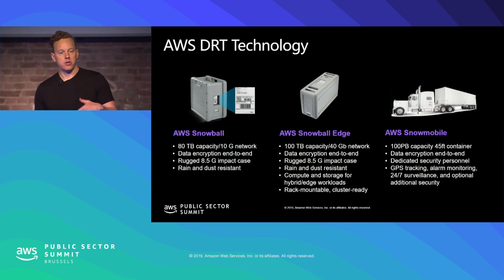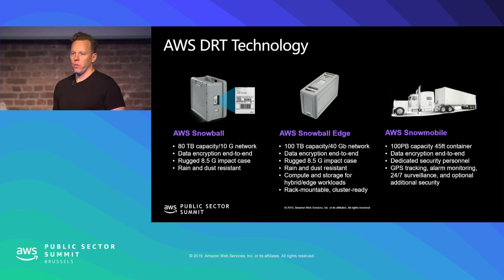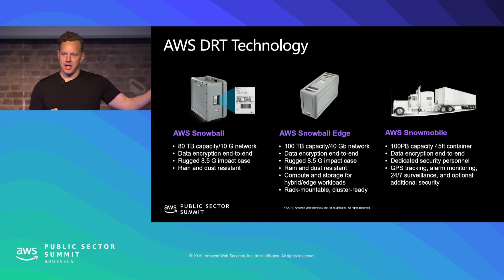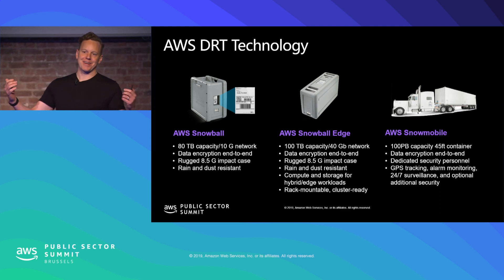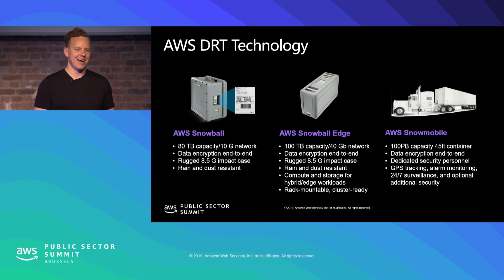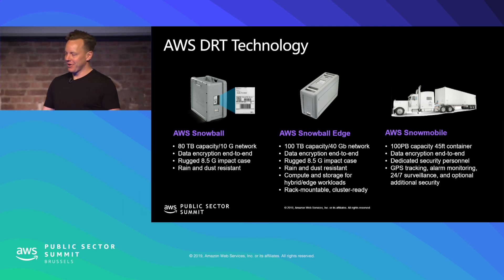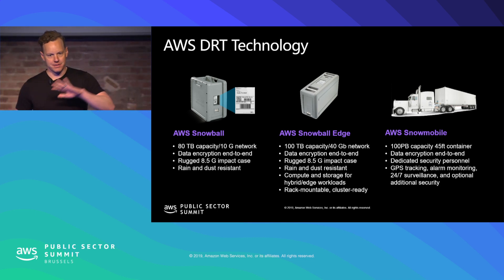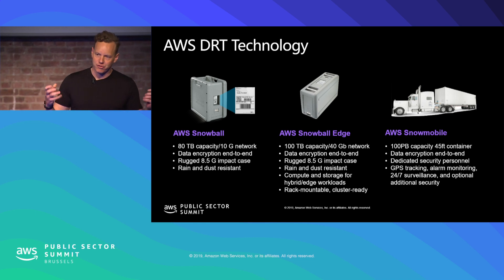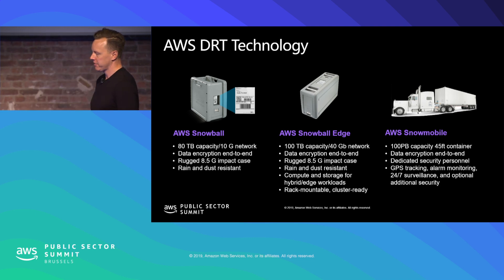Another area where we've found we can uniquely help in an emergency situation is using what we call the Snow family of products. A few years ago we launched a service called the AWS Snowball. I love getting to talk about the Snowball because the cloud doesn't ever photograph well — we always talk about the cloud and there's nothing we can show people. But thanks to the Snowball we can actually show people a gray box, which is very exciting to look at. These are extremely rugged things — designed to fall off the back of trucks and withstand a great deal of abuse as they go throughout the world.